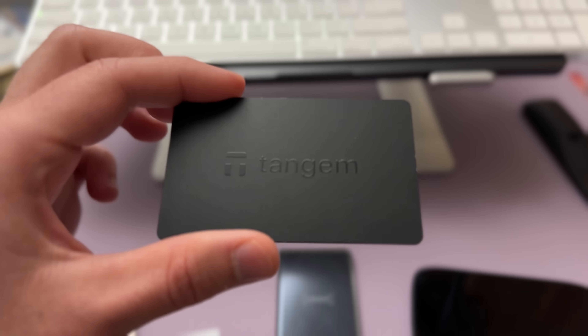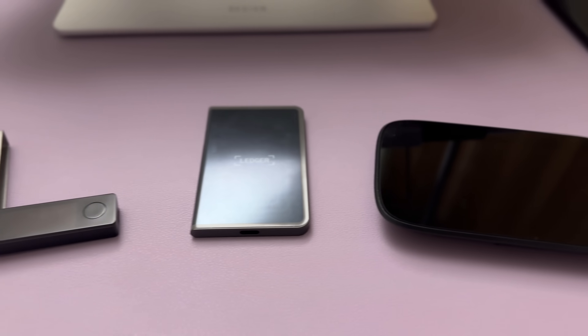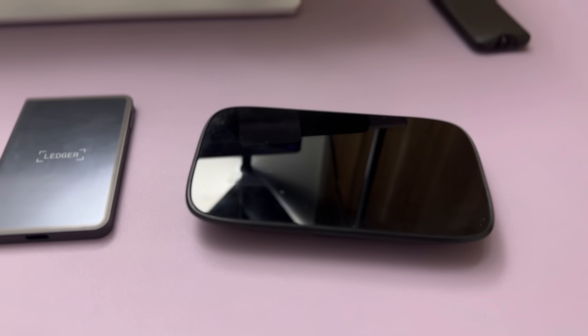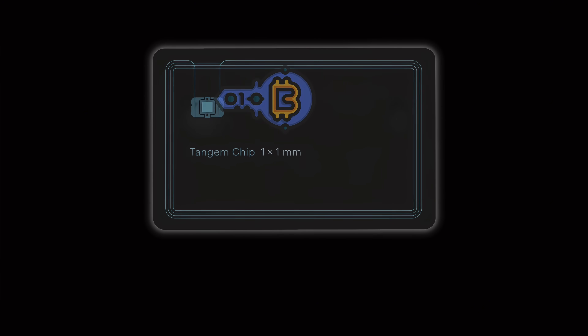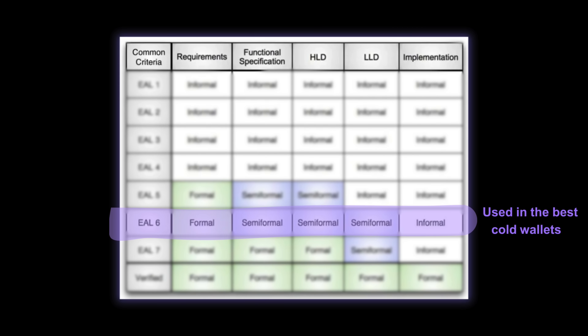But it doesn't matter how user-friendly your wallet is if you can't trust it to secure your crypto. So how is Tangem, a wallet without a screen, just as secure — and in some cases more secure — than wallets with a screen? The private key to your Tangem wallet isn't stored in the app or on your phone. Instead, the keys are stored offline on the EAL6+ secure element chip inside the card, the same kind of chip used in bank cards and some military systems — the industry standard for high-security devices.